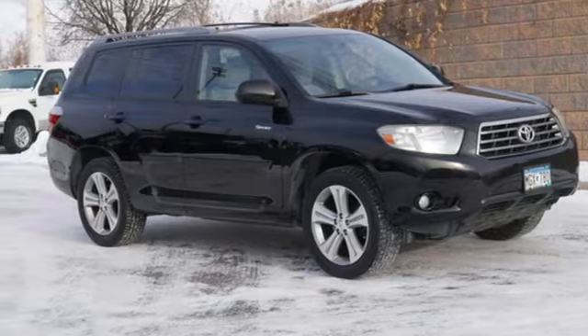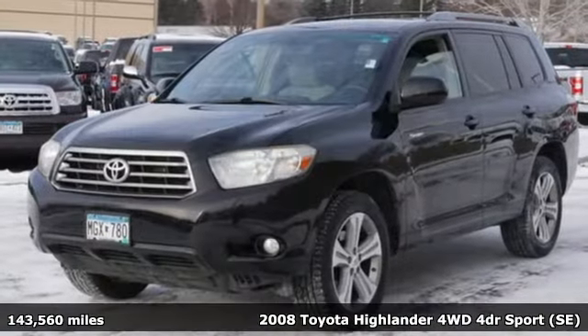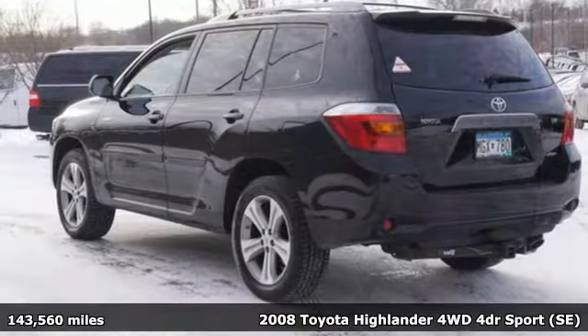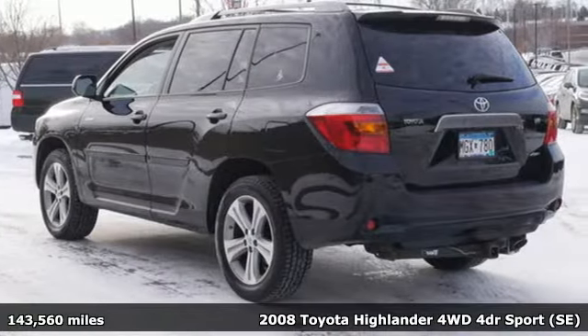It's a 2008 Toyota Highlander. When you're looking for comfort, convenience, and quality, you think Toyota. Plus, it offers an exciting list of features.